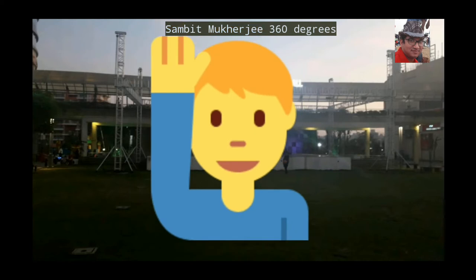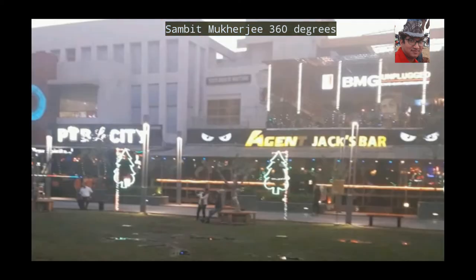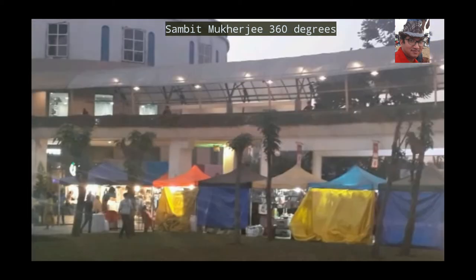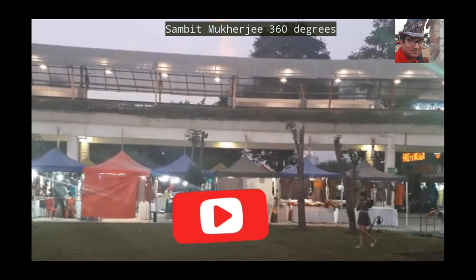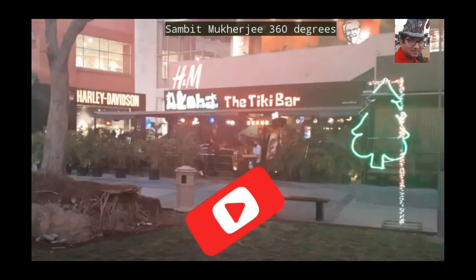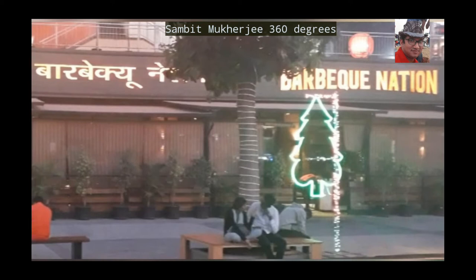Hey, welcome back to Sambit Mukhaji 360 Degrees. My name is Sambit and I publish travel-related vlogs. I upload at least one vlog per week, if not more. If you're visiting my channel for the first time, click the subscribe button below this video right now, followed by the notification bell, so that you'll be notified whenever I upload a new vlog.